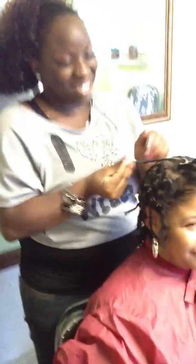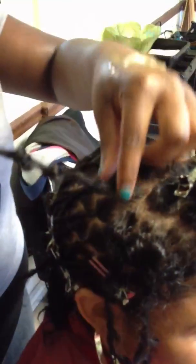Over here in Regina's chair, we have a young lady getting her locks retwisted. Just going to take a look at your hair here. Now, she has a very loose curl pattern. When did you say you started your locks? In January. So she's going to take a while for them to actually lock up — they're kind of a loose texture right now, you can see.